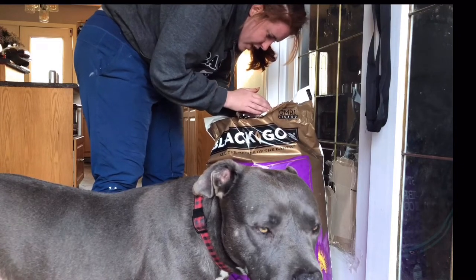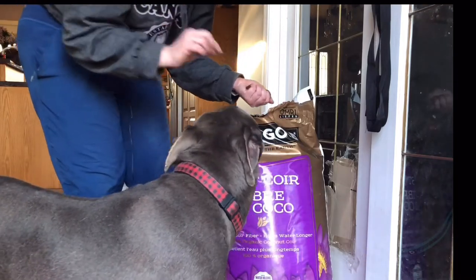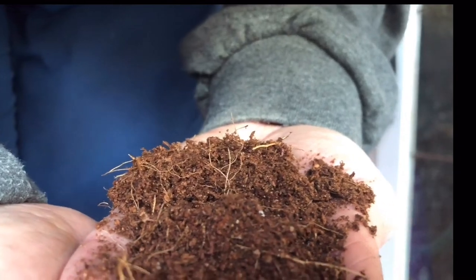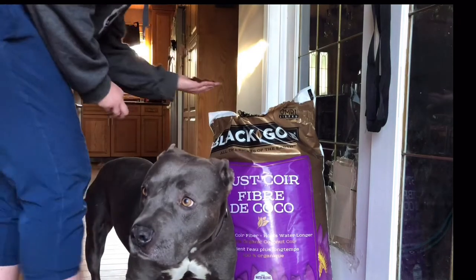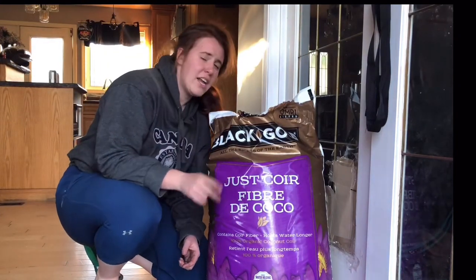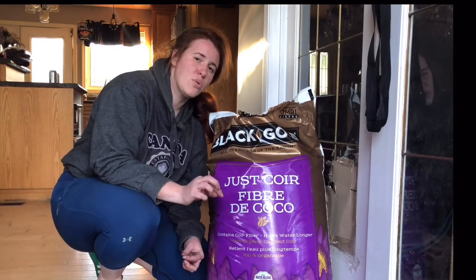It looks like a mix of the pith and the fiber. Very husky feeling — very husky. This is actually the exact same stuff you put in a reptile tank. I'd argue this has a lower cation exchange capacity than peat moss, because the pore spaces are going to be larger rather than smaller.